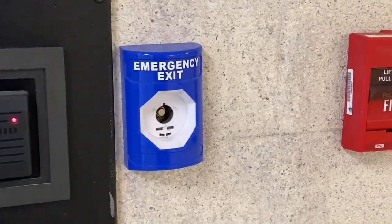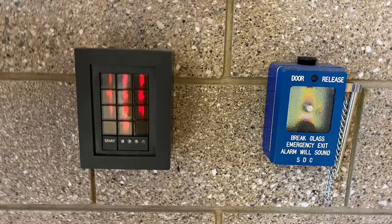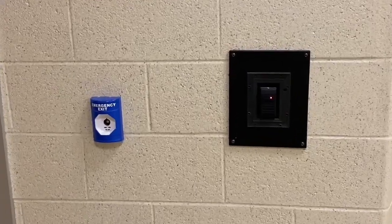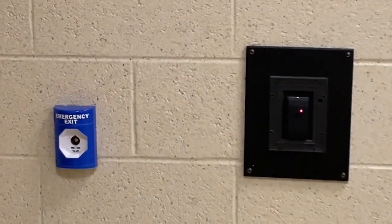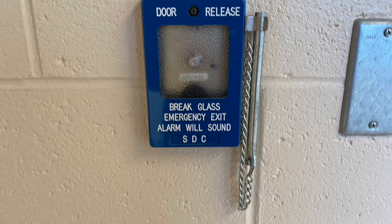You might note that with each emergency exit station, there was always a corresponding keypad or other device. Basically, this allows authorized people, like a staff member, to access the building even when the doors are locked — they could just enter the code or scan their badge. And of course, the emergency exit button is for emergencies. I'm assuming it would also trigger an alarm — these ones say 'alarm will sound' — but I'm not sure.